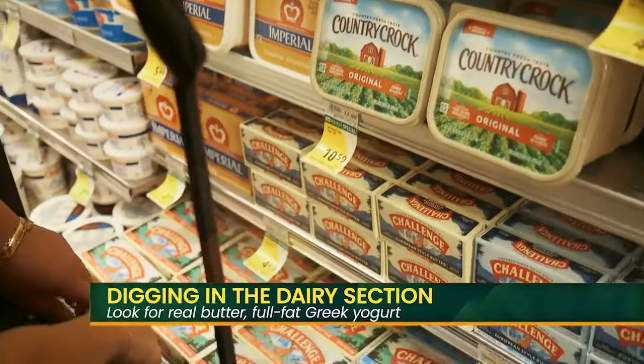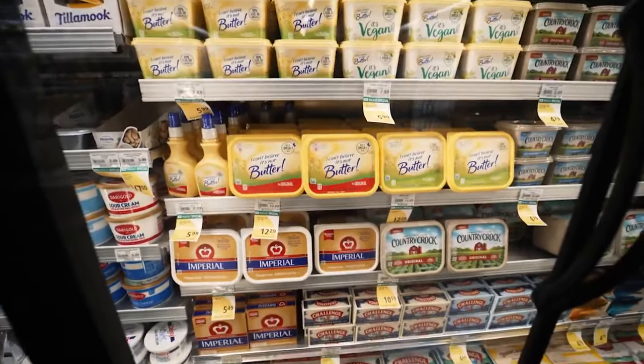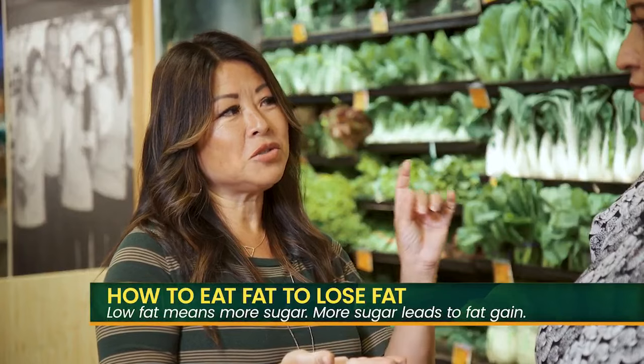Now tell me about the egg and dairy section — what are we looking for there? Real butter. Not margarine, not 'I can't believe it's not butter.' Real butter is the best thing for you. And then things like full fat Greek yogurt — full fat, not low fat. Because low fat means it has more sugar. I automatically think I'm going to lose weight by going fat free or low fat, but we're trying to avoid the sugar. Always remember: eat fat to lose fat. Low fat means more sugar, and sugar makes you gain fat.